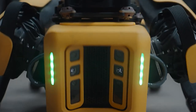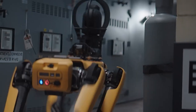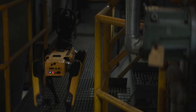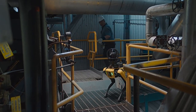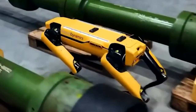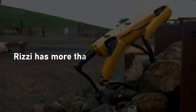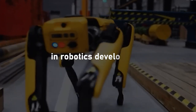The Boston Dynamics AI Institute pushes ahead with complex basic research into robotics, while Boston Dynamics focuses primarily on commercial, productive robots considering the needs of its parent company Hyundai. Rizzi will become the AI Institute's chief technology officer. Rizzi has more than 25 years of experience in robotics development, including 17 years at Boston Dynamics.